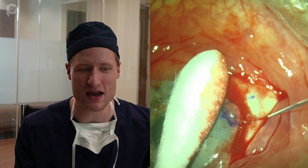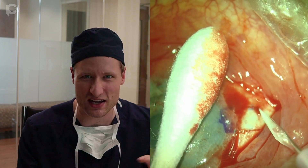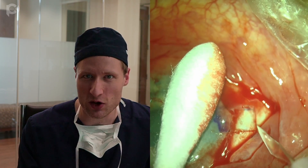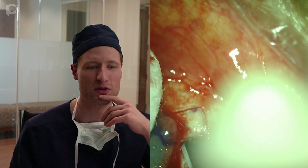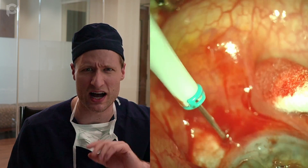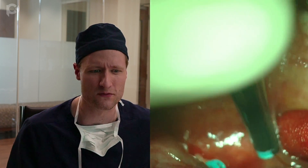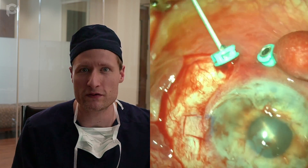I'm starting by making my peritomies nasally and temporally, sitting superiorly in this case. I've taken the conjunctiva down and I'm scoring these flaps with a 15-degree blade to outline where they're going to be, directly 180 degrees away from each other. The instrument I use for marking here is the Ashfin-Agerwal glued IOL marker made by Epsilon — easy to use and gives a great impression of placement. Once I've made these scleral flaps, it's time to put the pars plana ports in and do a vitrectomy.